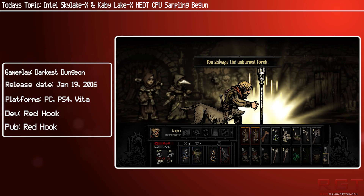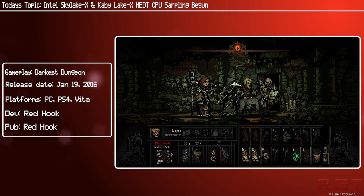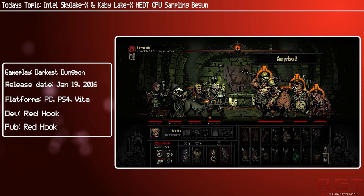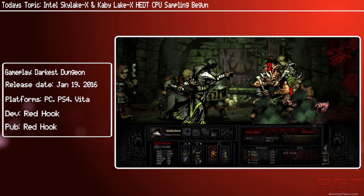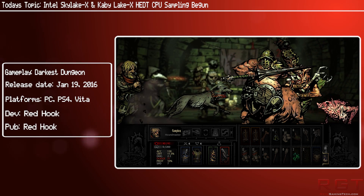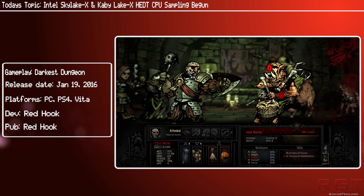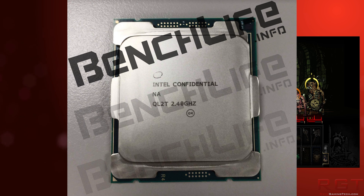Both Skylake X and Kaby Lake X are being aimed specifically at enthusiasts and are expected to launch in the second half of 2017, which would be a totally new platform with a new chipset, socket, CPU line, and support for next-generation I/O technologies such as Intel Optane. It has been confirmed by industry sources that Intel has begun sampling their HEDT — high-end desktop platform — processors for the LGA 2066 socket, and one such CPU has already been spotted in pictures.